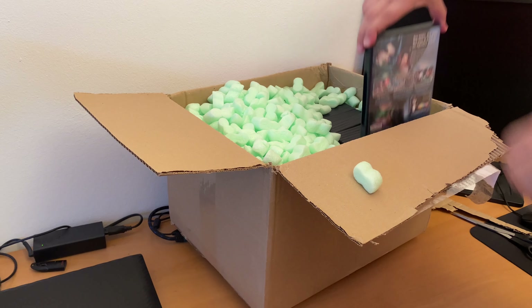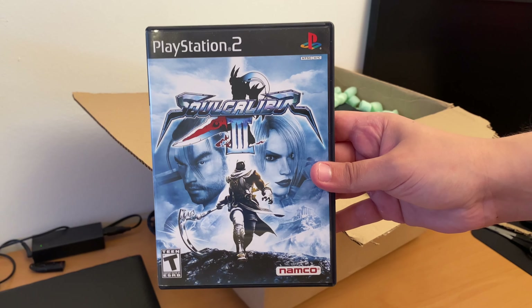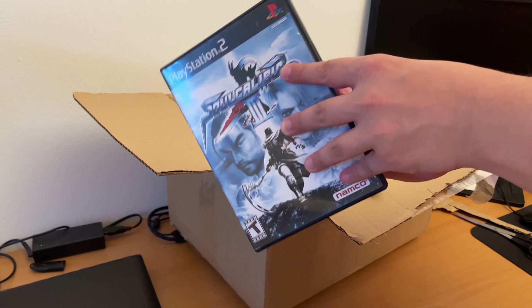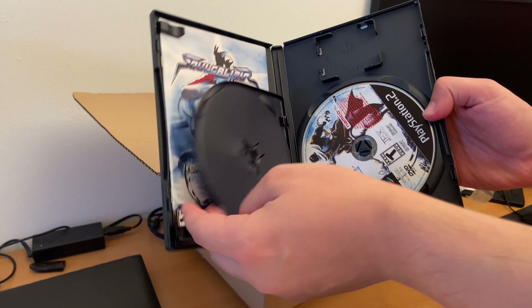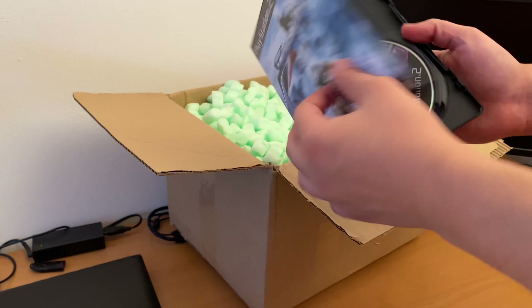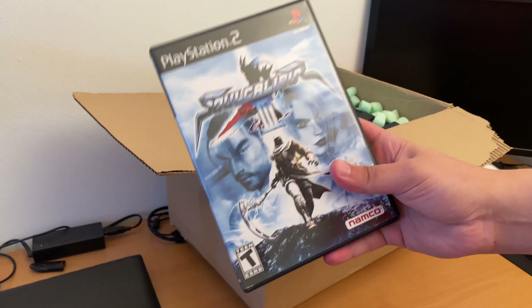And then we have Soul Calibur 3. I only played the first and the second, skipped the third completely, and played a little of the fourth game on PS3 and Xbox 360, which includes Yoda and Darth Vader.